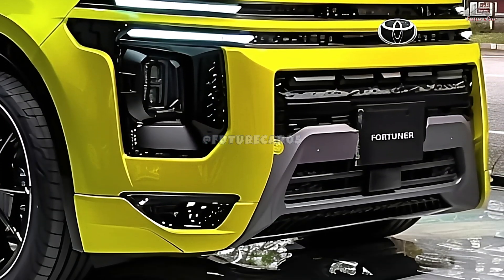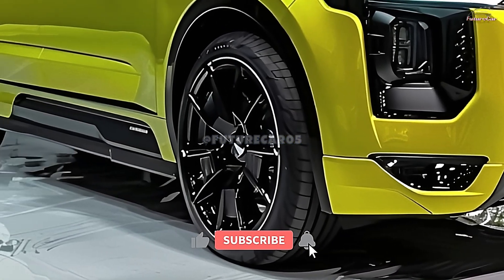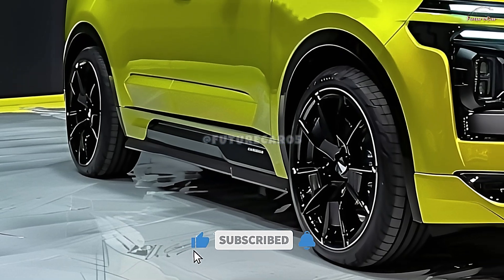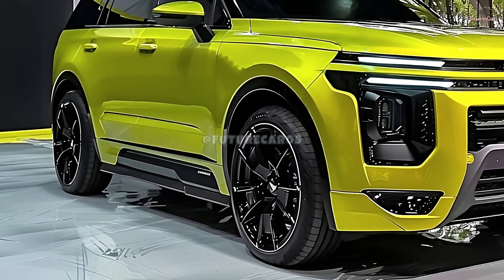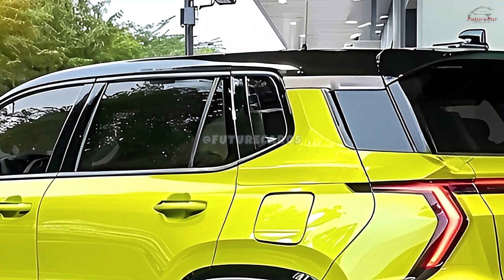The Fortuner's mild-hybrid system comprises an 8-volt battery providing power and efficiency, an electric-powered motor generator enhancing fuel efficiency and reducing emissions, and a 2.8-liter turbo-diesel engine delivering exceptional performance and durability.